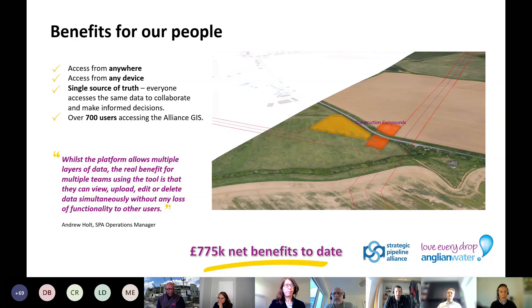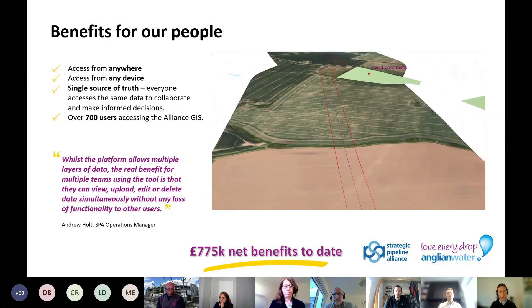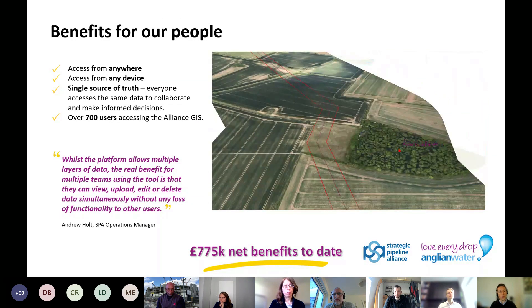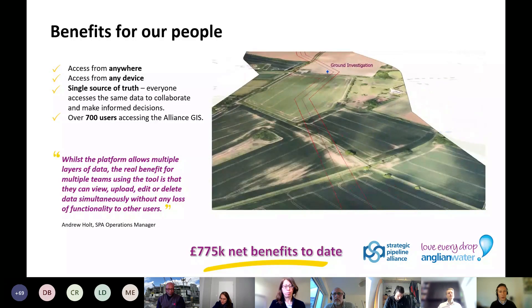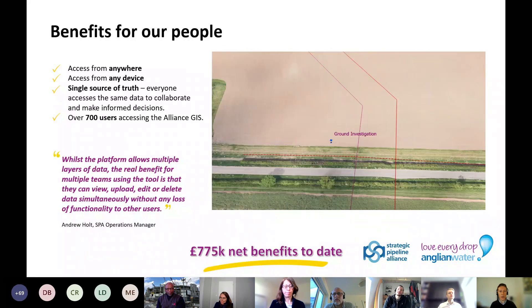One example application of the Alliance GIS is how it's being used to support digital rehearsal and planning through the use of 3D visualisations and fly-throughs of proposed pipeline routes. By overlaying the different layers of information, the team can better visualise and understand the terrain, as well as highlighting environmental constraints, hazards and risks along the route. Using the GIS, we have identified £775,000 worth of benefits to date.